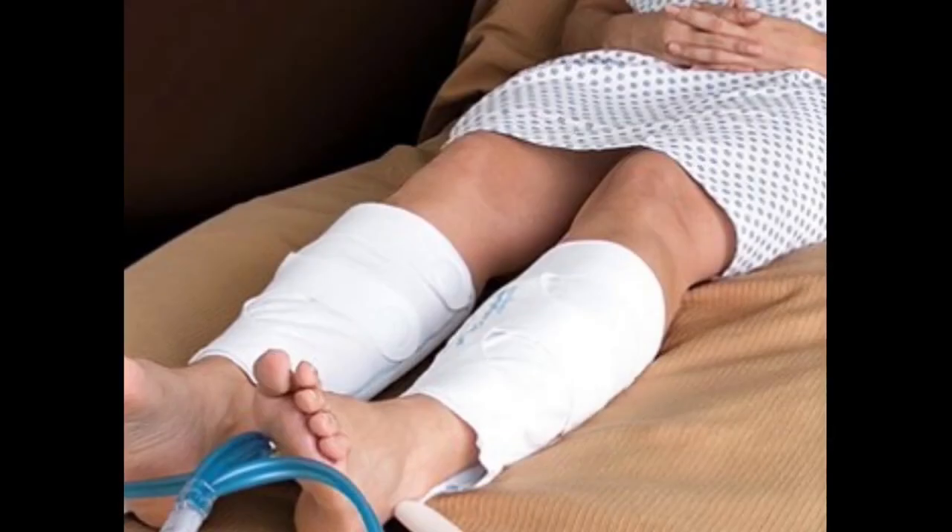After surgery, while in the hospital, you will have a pair of vena flows on your lower legs to help prevent blood clots after surgery. It is recommended that you wear these vena flows at all times while not walking — whether you are lying in bed or sitting in your recliner chair with your legs elevated, it is very important to have these on.